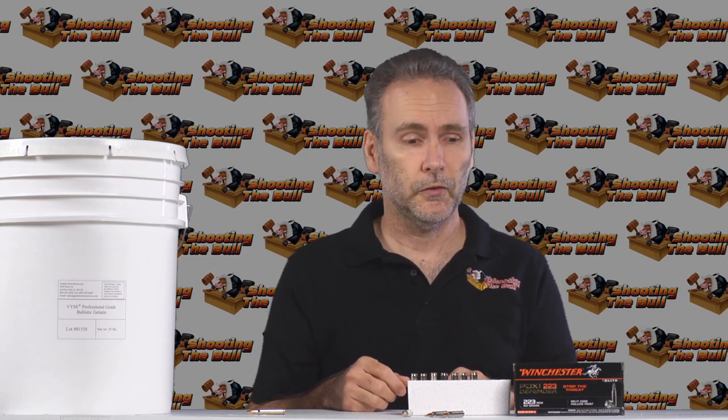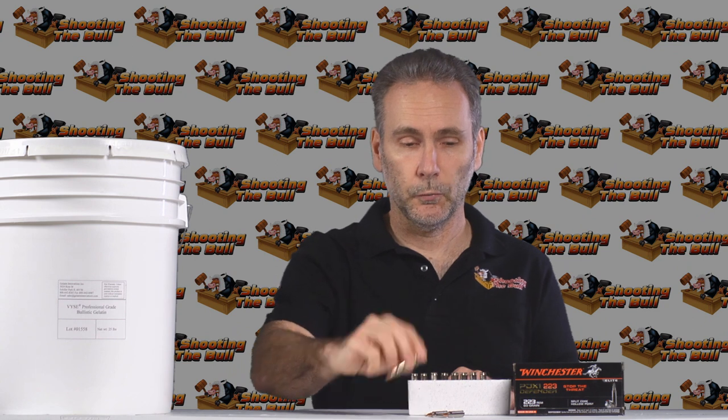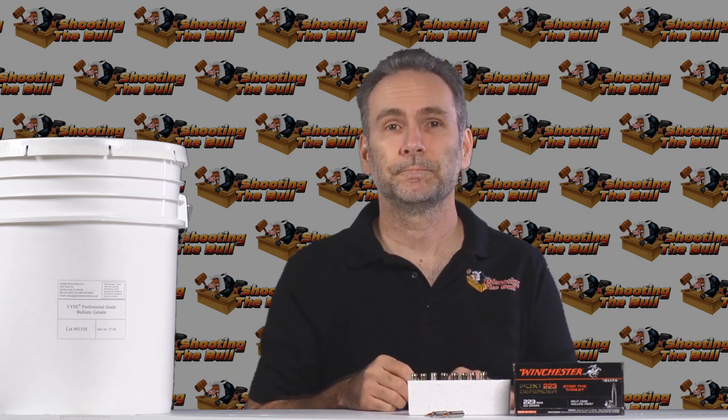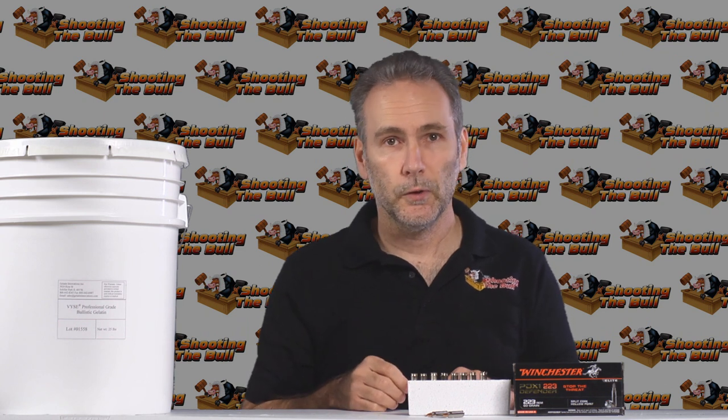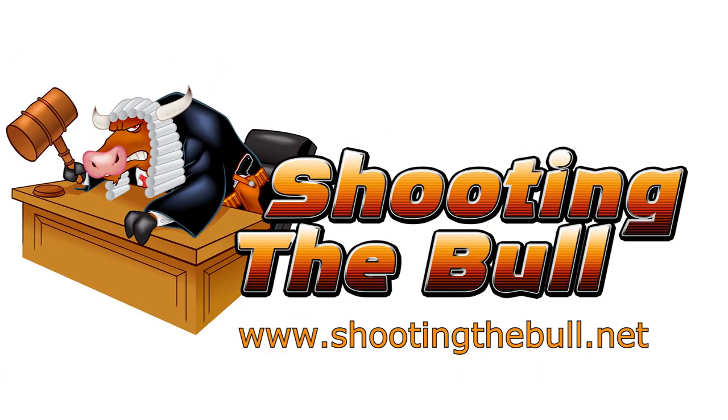On top of the incredible damage from the stretch cavity and fragmentation, if I had three thumbs I'd give three thumbs up to PDX1 — it did exactly what it said it would do, and did it very well. If you're looking at an AR-15 for home defense, this should definitely be on your shopping list. Thanks for watching. I'll have more tests of .223 and 5.56 ammo for home defense, and I'm continuing on with handgun rounds, so hit subscribe and you'll be notified when new videos are posted.